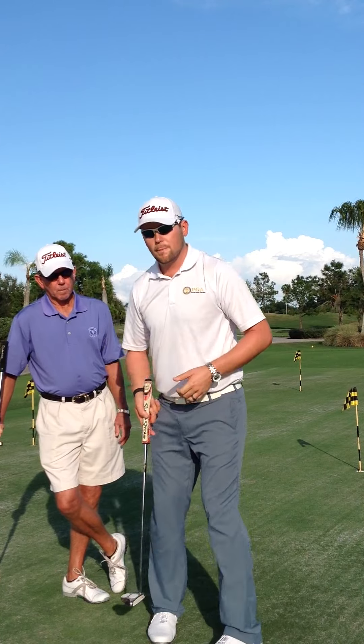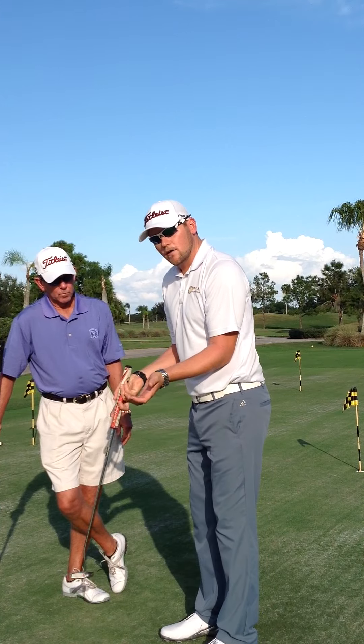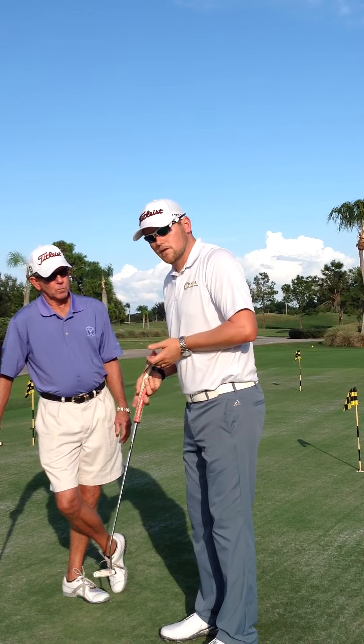Now, when you do make a stroke with a shorter putter or even a longer putter, you are allowed to anchor your elbows, not your forearms, to the body.